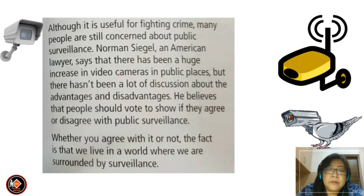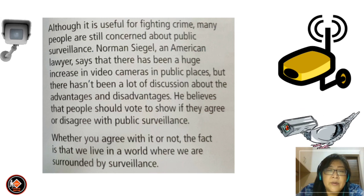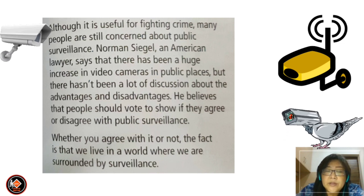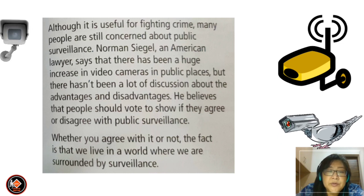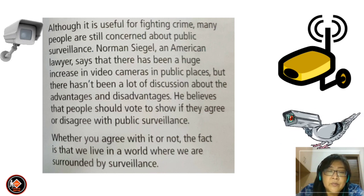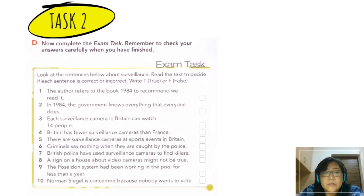Although useful for fighting crime, many people have concerns about public surveillance. American lawyer Norman Seagull says there has been a huge increase in video cameras in public places but not enough discussion about the advantages and disadvantages. He believes people should vote on whether they agree or disagree with public surveillance. Whether you agree or not, the fact is we live in a world surrounded by surveillance. After reading, go to Kahoot — scan the QR code and play the game related to the text you just read.